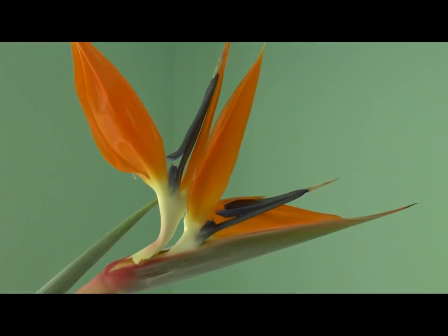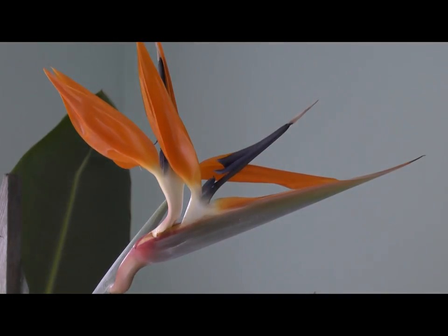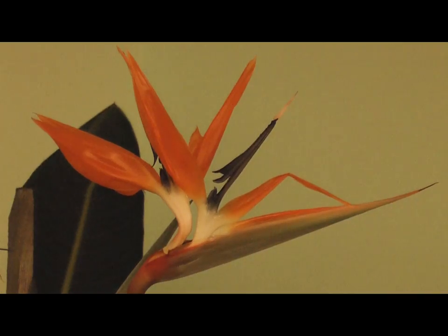There is a bird in South Africa which is called the sunbird, and they use the spathe as a perch. The weight of the bird when standing on the spathe opens it to release the pollen onto the bird's feet, which is then deposited onto the next flower. The sunbird is about the size of a hummingbird.